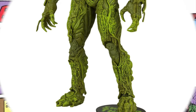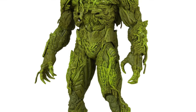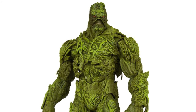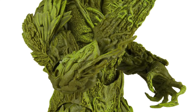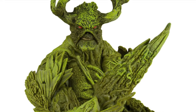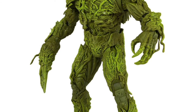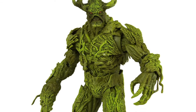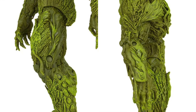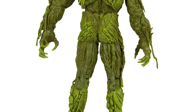This one was actually revealed about a week ago — I didn't really cover it, but I'm going to tell you I picked it up. I'm a huge Swamp Thing fan, and while I'm a bit disappointed they didn't do anything really new with this figure — it's basically the last three versions of this figure combined — I still like the way it looks.